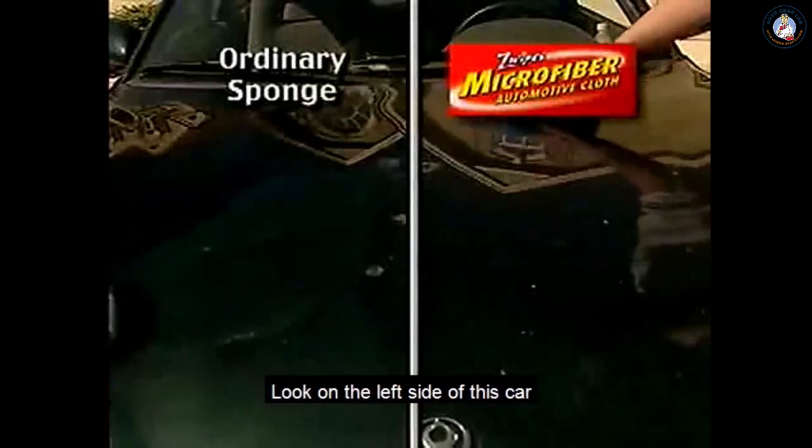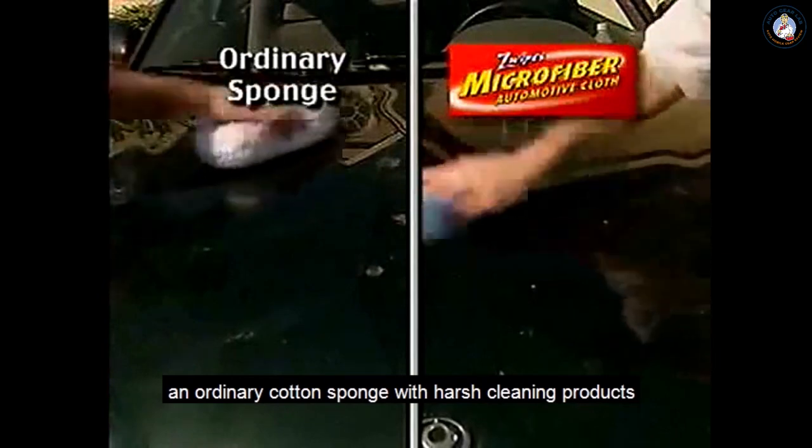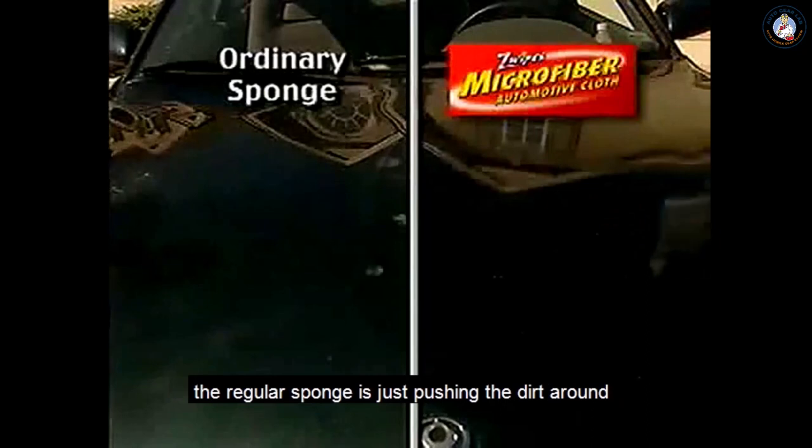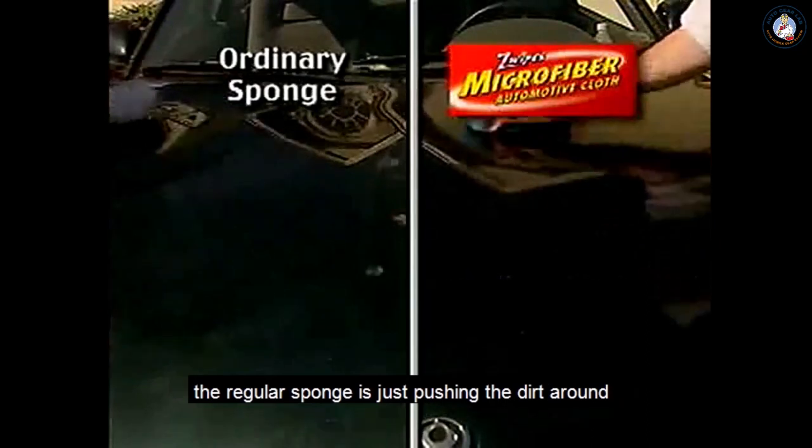Look — on the left side of this car, an ordinary cotton sponge with harsh cleaning products. On the right side, the Zwipes Super Sponge with just water. The regular sponge is just pushing the dirt around.